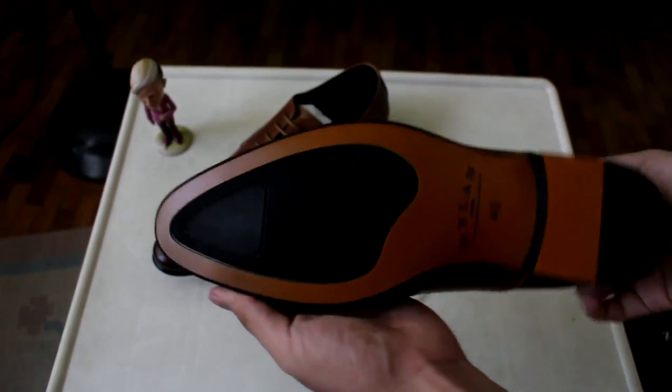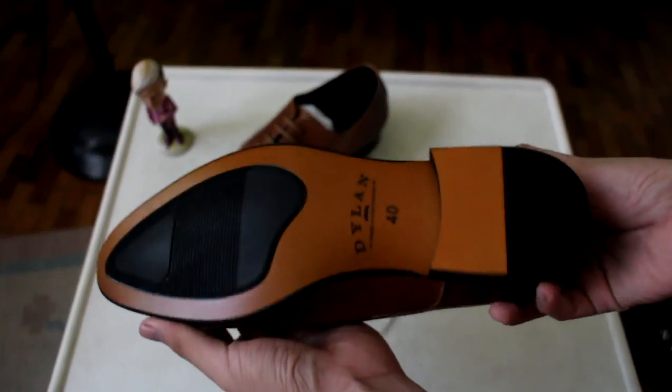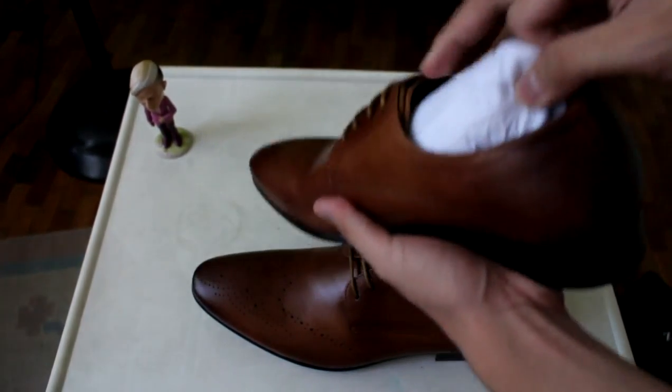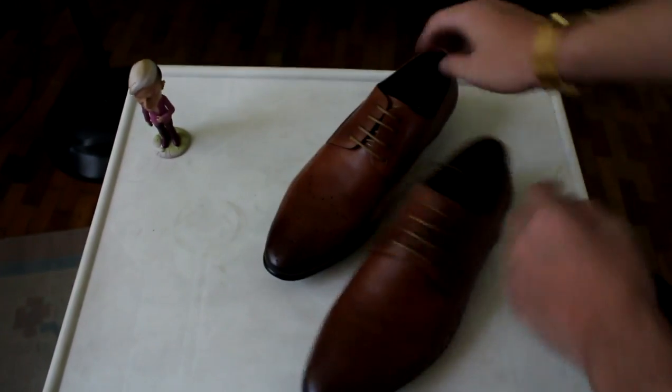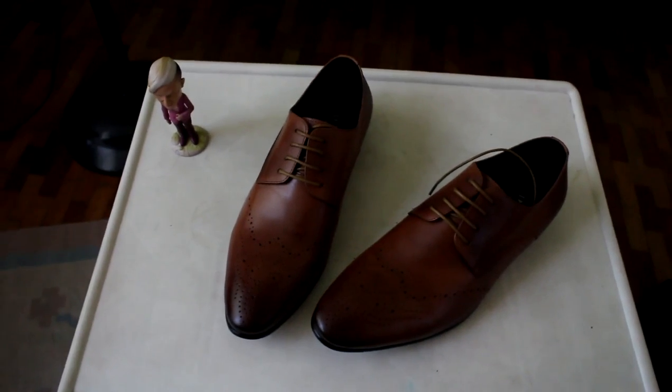It has a very nice dark fading touch from the tip of the shoes and on the heel. It has a very nice outsole with a tan and black combination. What's good about this company is that whenever you buy a shoe, a pair of shoes will be given to an underprivileged child in your name.